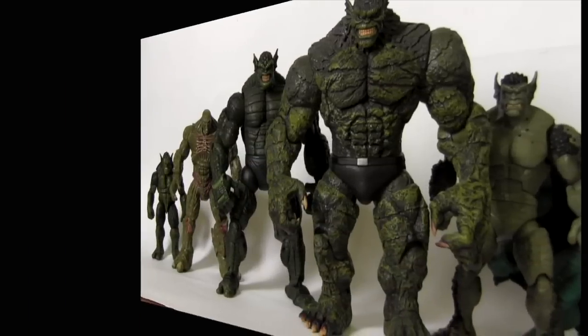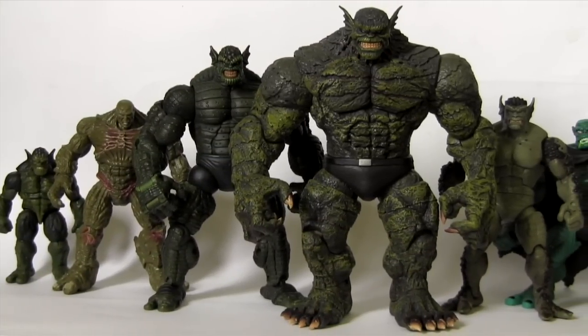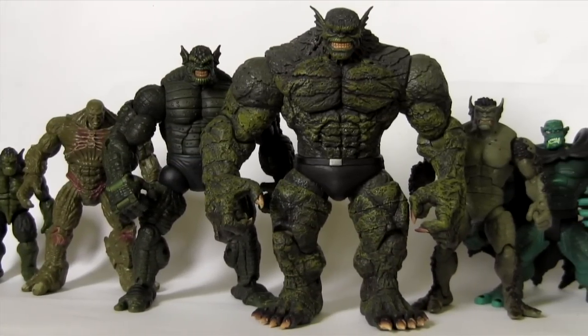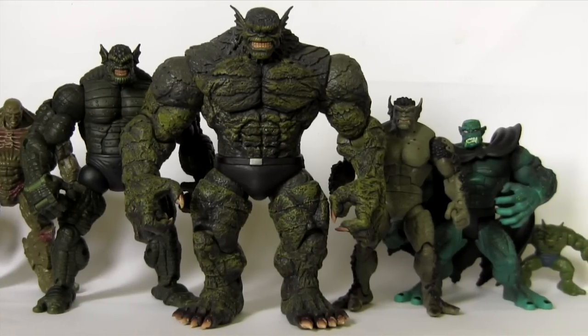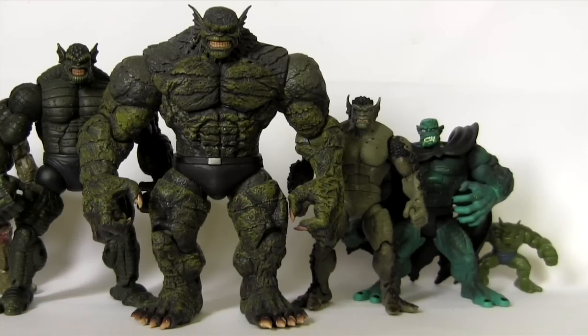Hey everybody, it's Glenn, back with a new episode of Action Figure Evolution. We compare and contrast the various action figure incarnations of one particular character throughout the years, and in this episode it's the turn of Abomination. Abomination is of course one of the Hulk's greatest enemies who, like the Hulk, was created by being exposed to gamma radiation, and as a result he can often match the Hulk brawn for brawn.